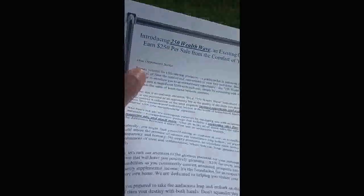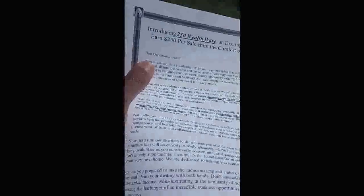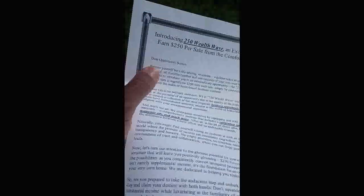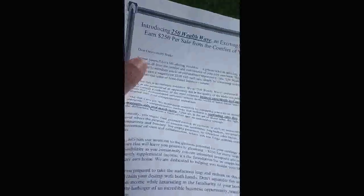If you are interested in getting started and really want to succeed in direct mail, I encourage you to take the next step. Email me and say 'I'm interested in joining the 250 Wealth Wave.' I will send you the flyer, which is self-explanatory. I'll get back in touch with you and help you get started on the path to success. This is Big Rob signing out — take care, God bless, and I'll talk to you soon.